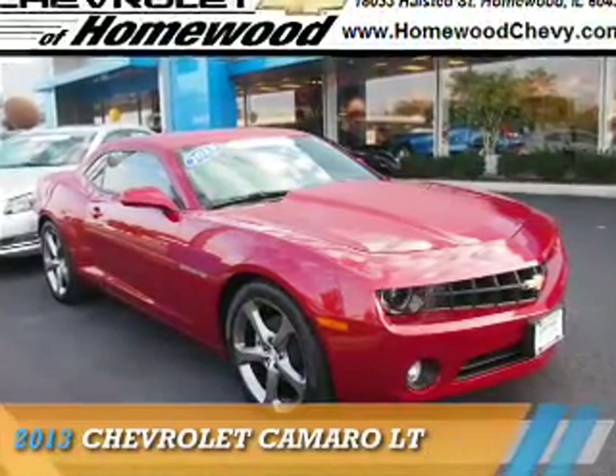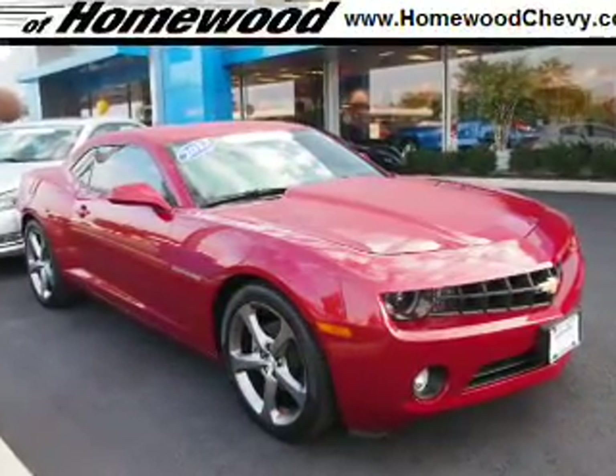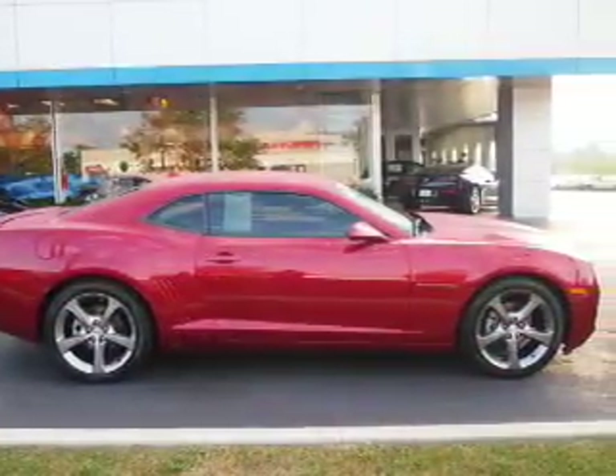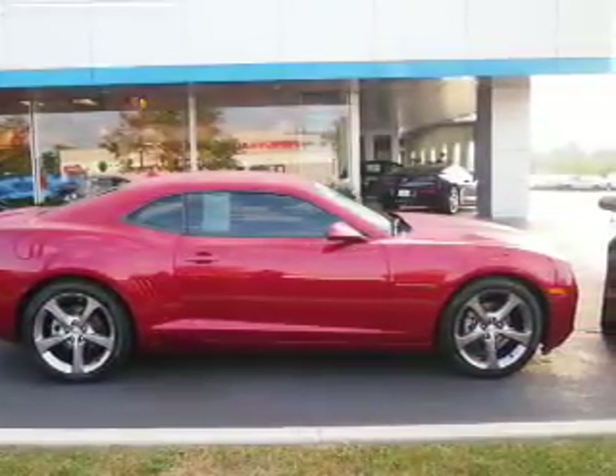Presenting the 2013 Chevrolet Camaro. It's powered by rear-wheel drive, a 3.6-liter, six-cylinder engine, and an automatic transmission.